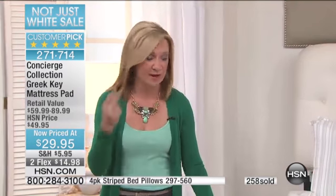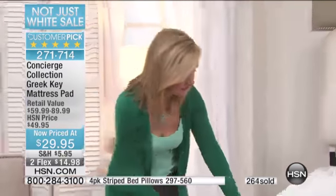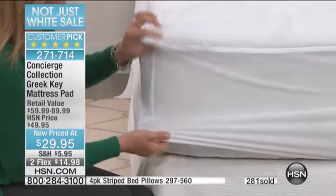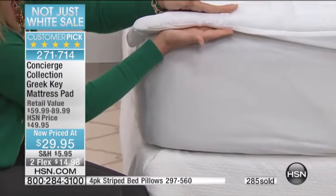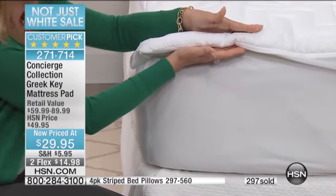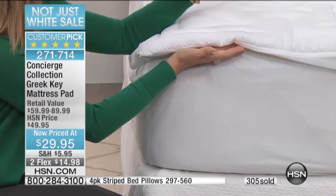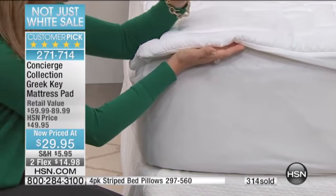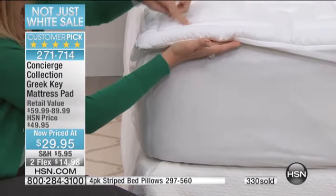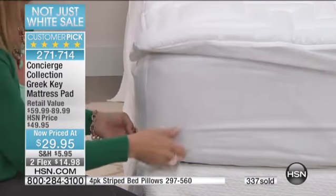It does give you stain and water repellency — I'll show you that in a minute. What a lot of the reviews loved about it is the padding, because this is really a nice amount of fill. We have different mattress pads for different needs, and what's nice about this one is it's really that perfect in-between. It's about an inch and a half to two inches of loft, so it's going to enhance your mattress but not overwhelm it. The stitching really keeps the fill in place.